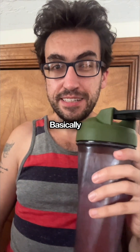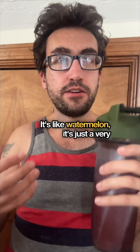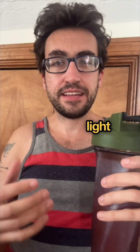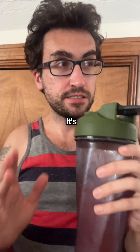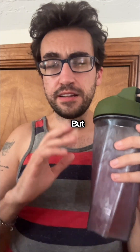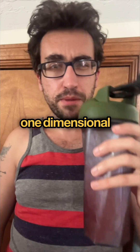It basically tastes how it smells — watermelon. It's just a very light watermelon flavor, definitely sweet, but it's just watermelon. It's a simple, one-dimensional flavor.